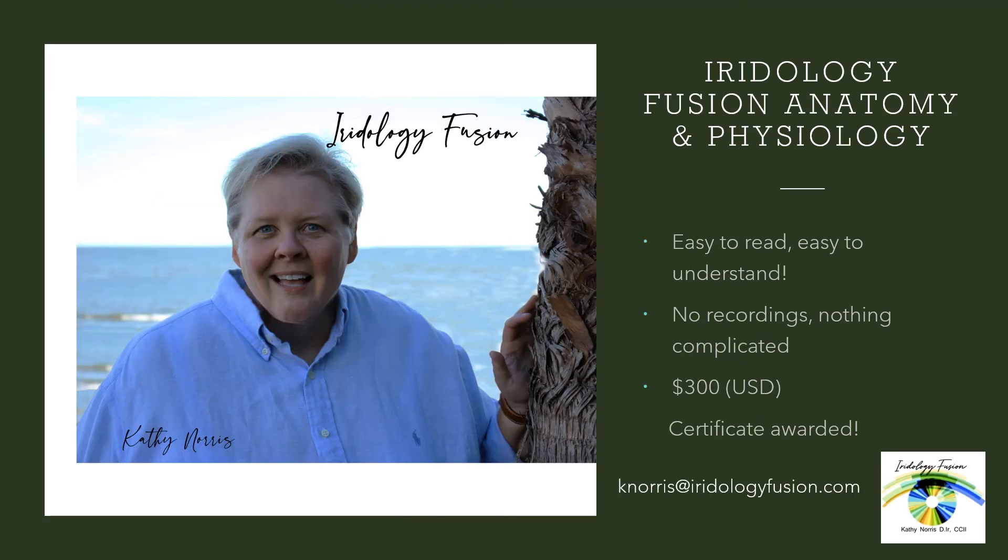So if you're in need of an anatomy and physiology class geared especially to Iridologists, this course is for you. It's easy to read and easy to understand. It is IPA approved. It is a college level anatomy and physiology course. There are no recordings, nothing complicated. The cost of this class is $300. At the end of your testing, a certificate is awarded. So if this sounds like something for you, please let me know. I'm more than happy to help. Thanks so much.